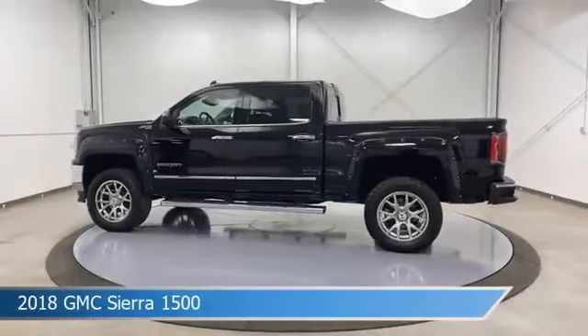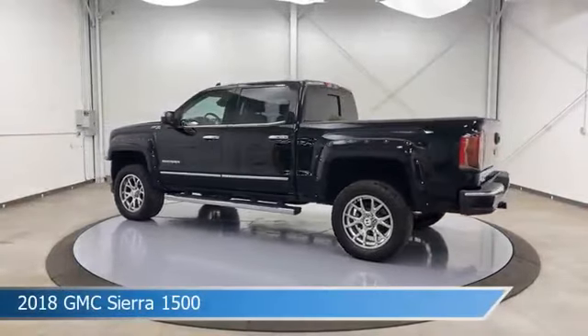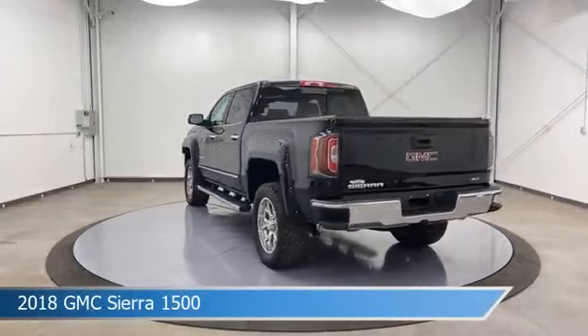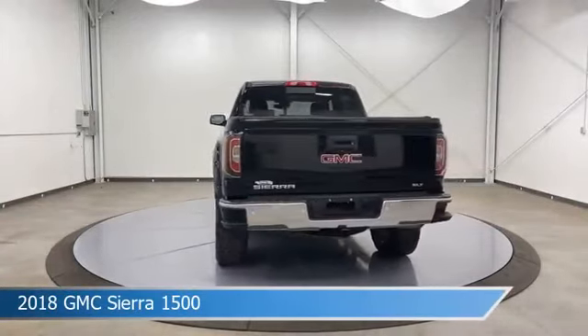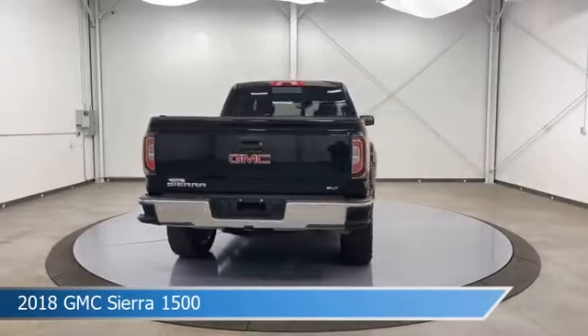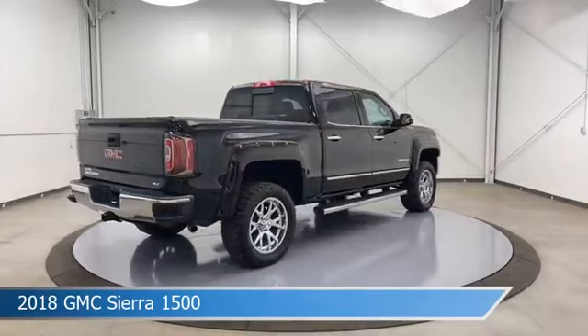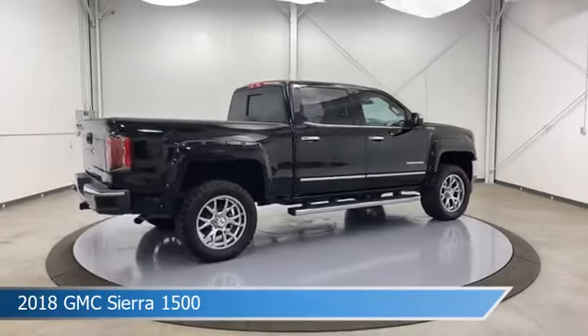Take a look at this 2018 GMC Sierra 1500, equipped with an automatic transmission in onyx black. This truck comes with some great features including automatic emergency braking, heated steering wheel, backup camera, bed liner, and more. Come in and check it out today.